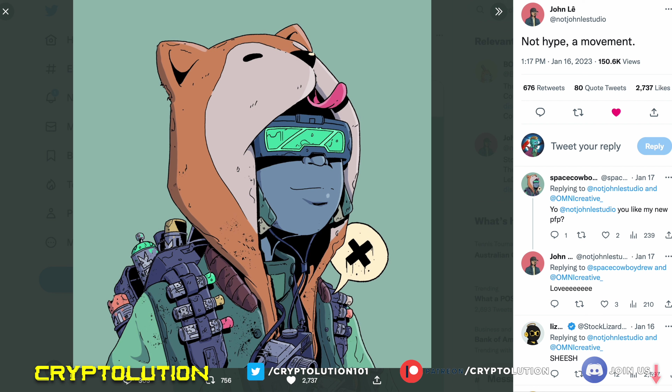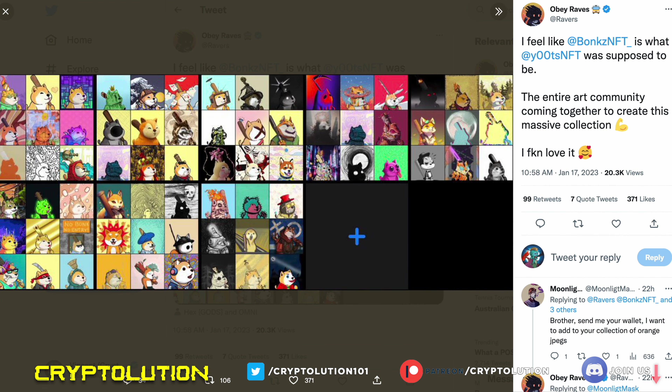Last but not least, there's an entity by John Lay, who is a top-tier one-on-one artist that people love. When this piece dropped, the floor price jumped from around 10 to 19 Solana — that's how significant it was. Hopefully someone can score this, as it could be one of the holy grail NFTs of the whole collection. As one community member put it, the Bonks energy is what Yoots was supposed to be — the entire art community coming together to create this massive collection.